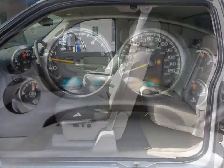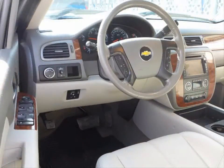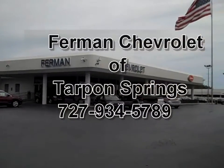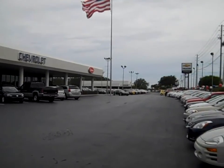Features include a backup camera, navigation, Bose Premium 6-speaker audio system, dual-zone automatic climate control system, remote vehicle starter system, and much more. Stop by and see Chevrolet sales today.